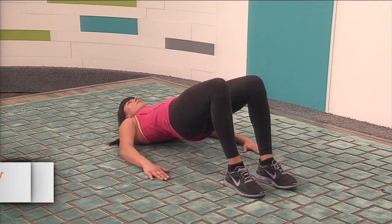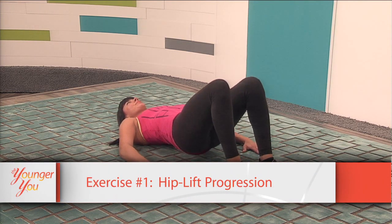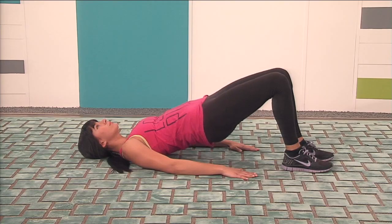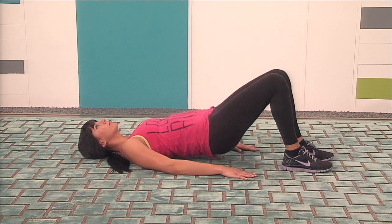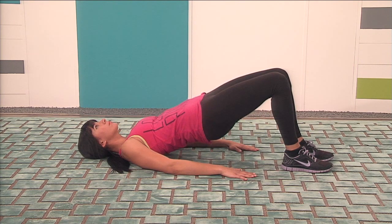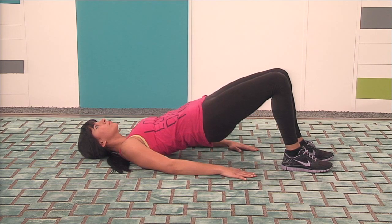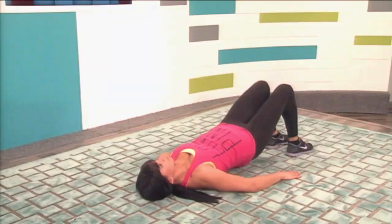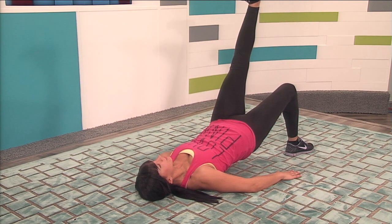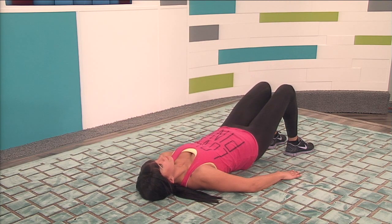The first exercise is the hip lift progression — a great way to relieve tension in your lower back and work your butt at the same time. Lie on your back with arms at your sides, knees bent, feet on the floor. Lift your hips towards the ceiling, hold for one count, then lower back down. Repeat for 60 seconds, squeezing your glutes and hamstrings at the top. To make it more difficult, extend one leg at the top of the lift and hold for about 5 seconds.